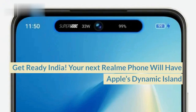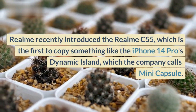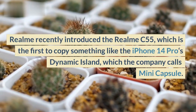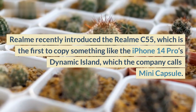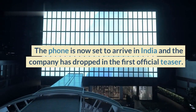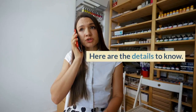Get ready India — your next Realme phone will have Apple's Dynamic Island. Realme recently introduced the Realme C55, which is the first to copy something like the iPhone 14 Pro's Dynamic Island, which the company calls Mini Capsule. The phone is now set to arrive in India and the company has dropped the first official teaser. Here are the details to know.